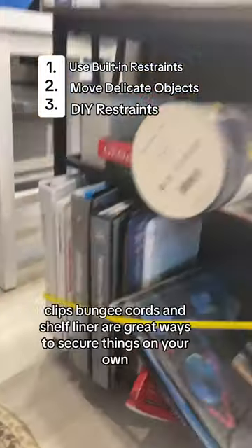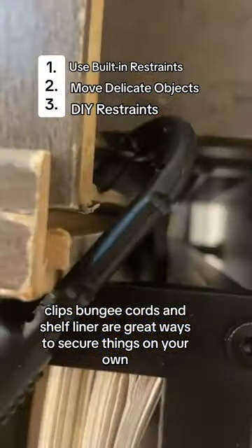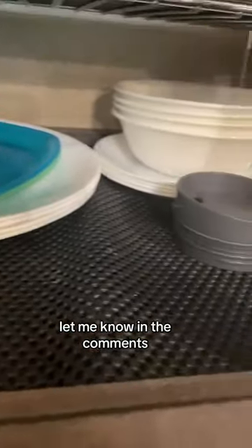And lastly, you gotta add your own restraints. Clips, bungee cords, and shelf liner are a great way to secure things on your own. How else would you secure things? Let me know in the comments.